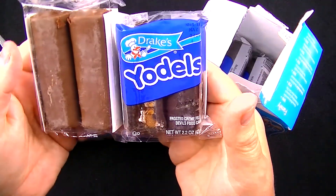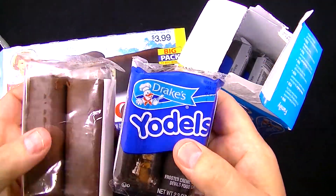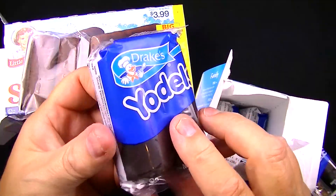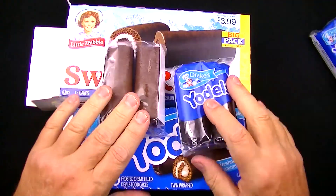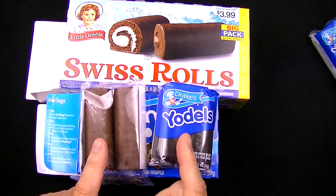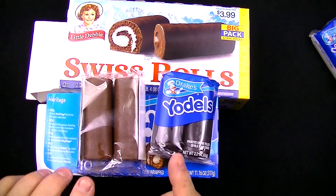The Swiss Rolls certainly weigh a lot more than a package of Yodels — very interesting. We get six twin packs in the Swiss Rolls, so 12 cakes total, and five twin packs in the Yodels, so 10 cakes. There's definitely a difference in the chocolate covering and a difference in size, so there very well could be a significant difference in taste. Let's find out right now.